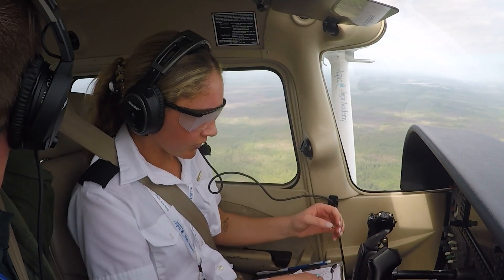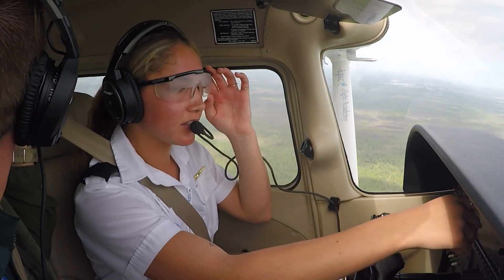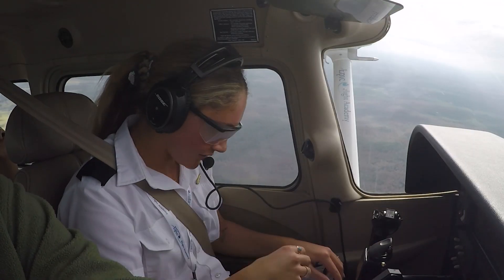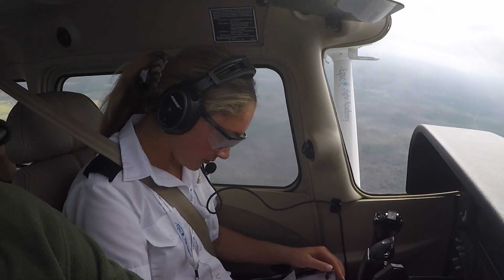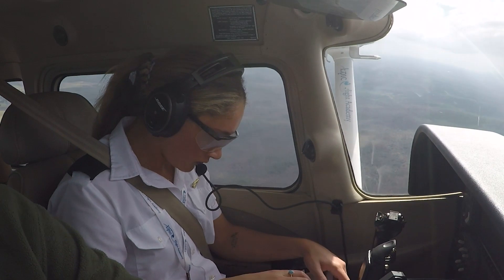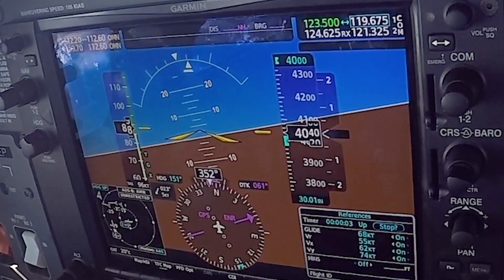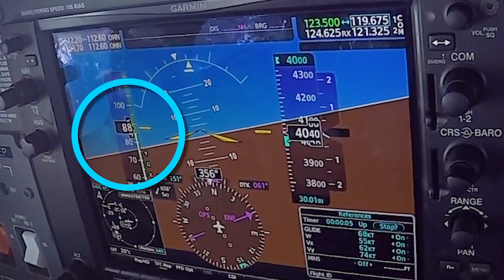When conducting unusual attitude practice, the instructor or examiner will first have the pilot put on a view-limiting device and lower their head or close their eyes, while the aircraft is put into an unusual attitude. Next, when told to recover by the instructor or examiner, the pilot must first observe the airspeed trend by looking at the airspeed indicator.